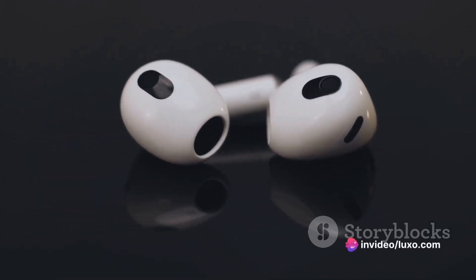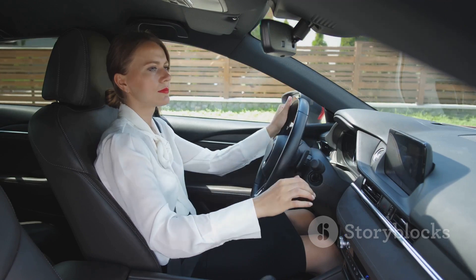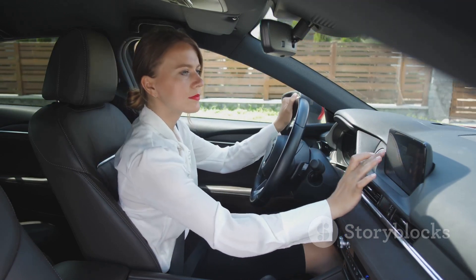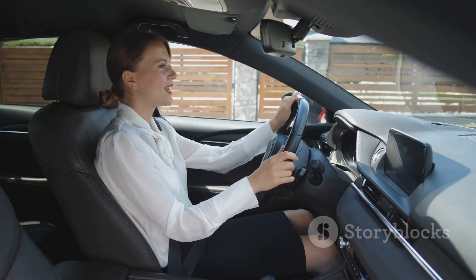If your car's audio system is crying out for a modern upgrade, look no further than a Bluetooth FM transmitter. It's your ticket to a wireless, hands-free, and enjoyable in-car audio experience. Thank you for joining this enlightening journey into the world of Bluetooth FM transmitters.